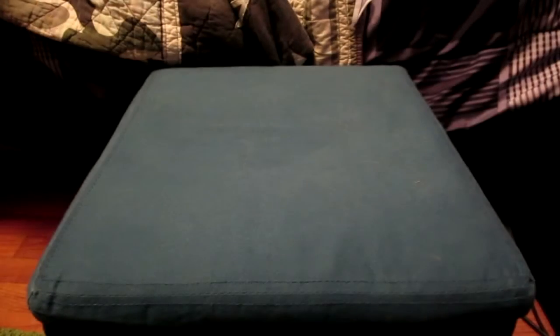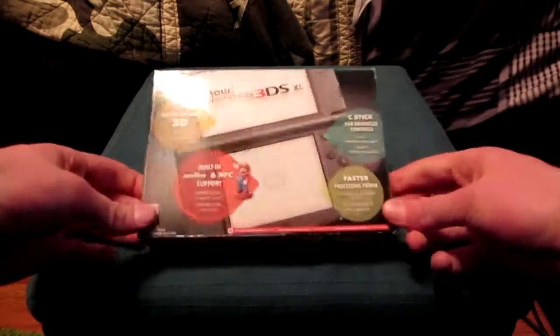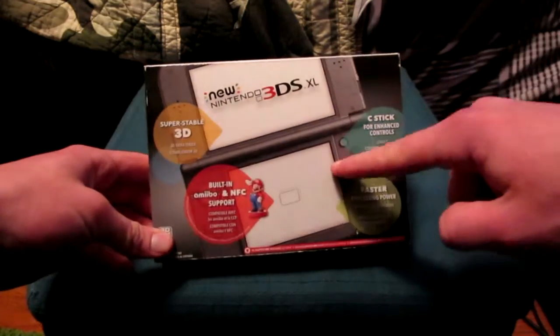What's up ladies and gentlemen, Sam Adams here, and today we're going to be unboxing the new 3DS XL that has just hit American stores. As you can see, I've gotten the black version.